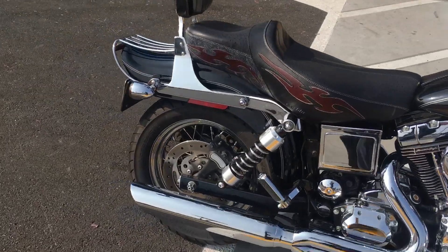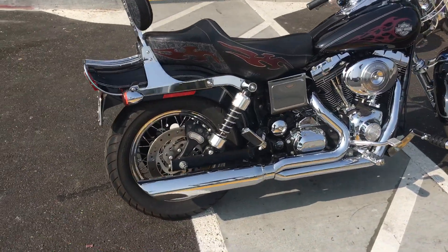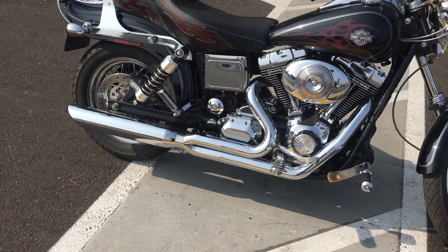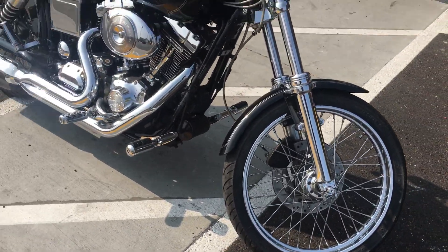D&D exhaust, race-tuned ECU. We have over $13,000 in upgrades with invoices. This bike is a great deal at $9,295 with finance options available.